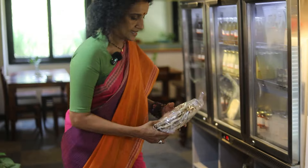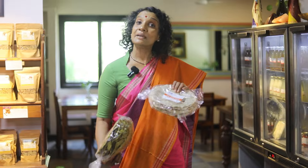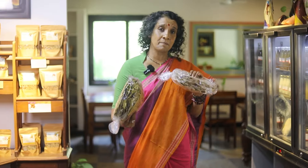Being a bachelor doesn't mean you have to depend on ordering out all the time. You can always make simple meals at home that are deliciously healthy and you don't have to depend on anyone. These are kadak rotis — we have bajra and jowar varieties. They last for two weeks to a month, so no worries about spoilage. Just put them in airtight containers and they'll stay crispy and fresh.